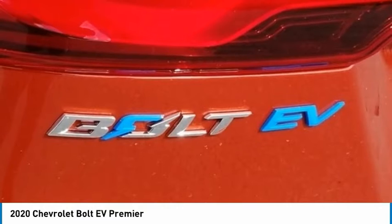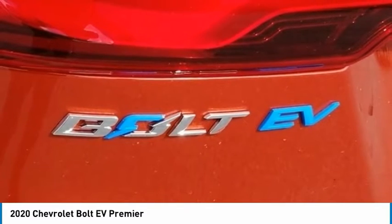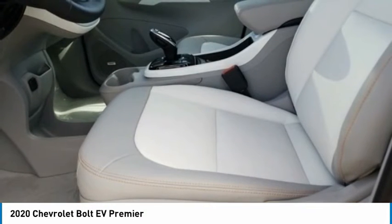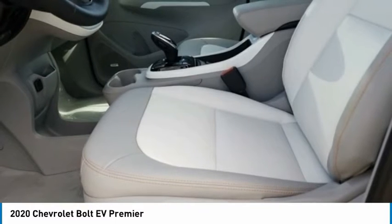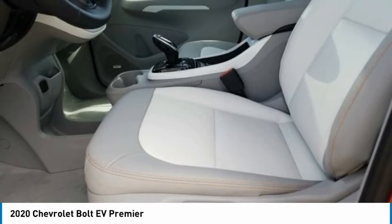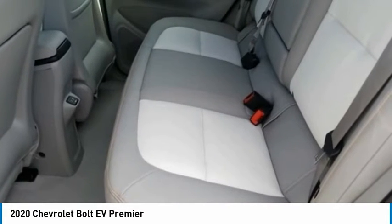Air Conditioning. Alloy Wheels. AM/FM Radio, SiriusXM. Apple CarPlay/Android Auto. Auto-Dimming Rear-View Mirror. Automatic Emergency Braking. Automatic Temperature Control. Bose Premium 7-Speaker Audio System. Brake Assist. Bumpers: Body Color. Compass. DC Fast Charging. Delay-Off Headlights.